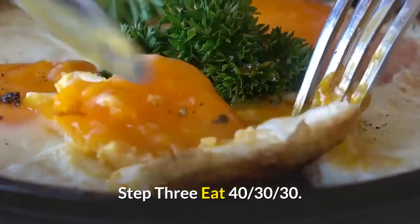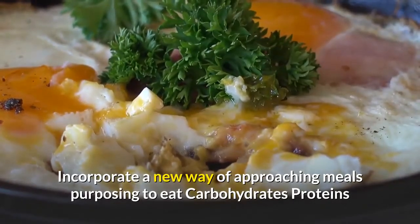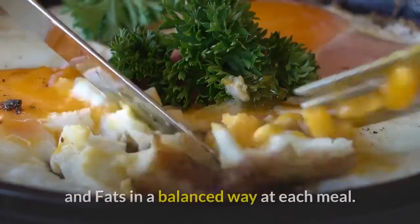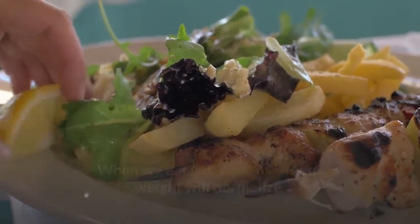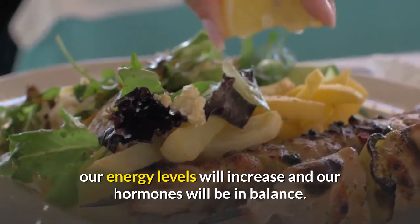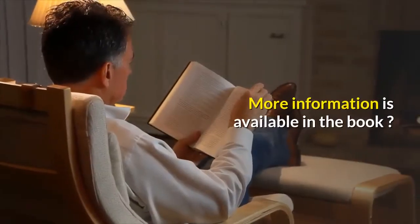Step 3: Eat 40-30-30. Incorporate a new way of approaching meals, purposing to eat carbohydrates, proteins, and fats in a balanced way at each meal. When we eat balanced meals, our weight will normalize, our energy levels will increase, and our hormones will be in balance.